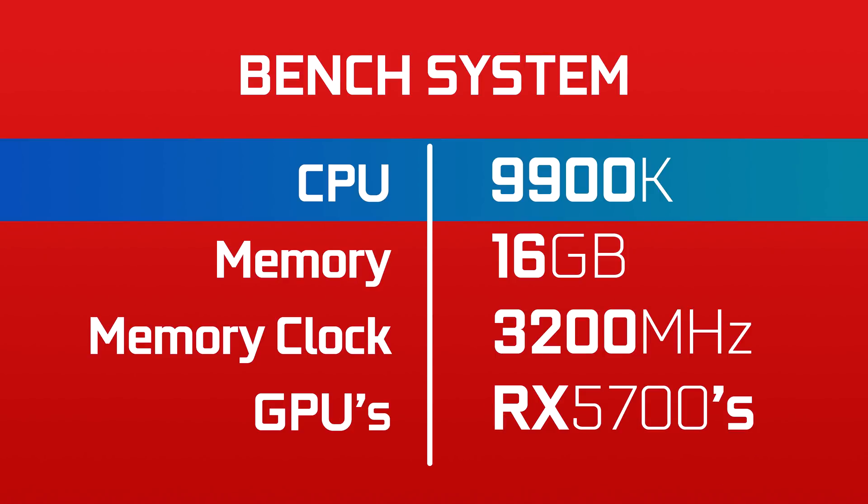First thing to note is the system on which they have been benchmarked. The CPU is a 9900K with 16GB of 3200MHz RAM. The drivers for the RX 5700s were early drivers, and apparently they didn't support overclocking.